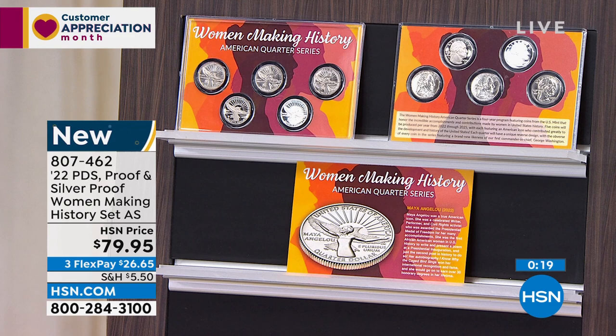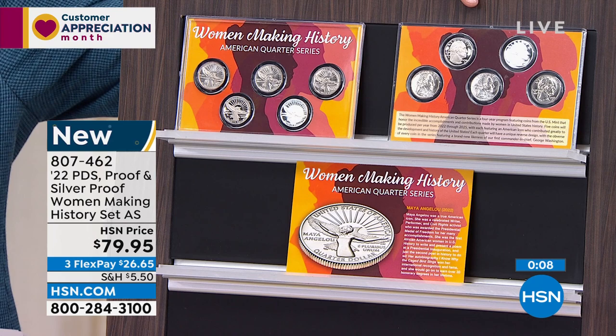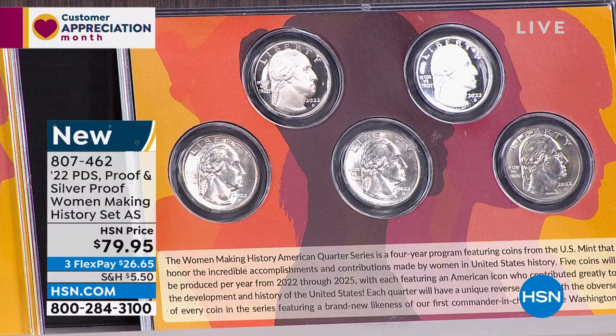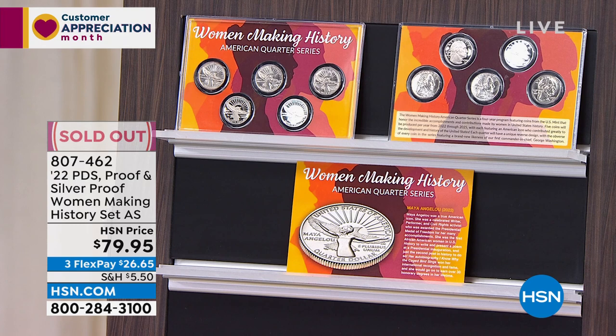Your price can never go up. Your delivery is guaranteed. You get the P, the D, and the S. It is the rarest quarter series put out by the United States government in 100 years. Not only did they make the Women Making History reverse — the obverse changed on the Washington quarter for the first time in 90 years. Your price can never go up. Your delivery is guaranteed for the whole program.